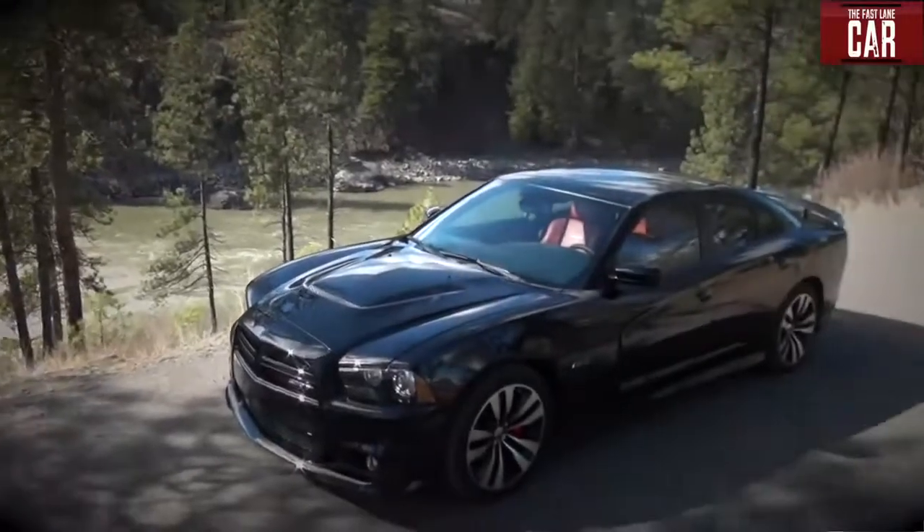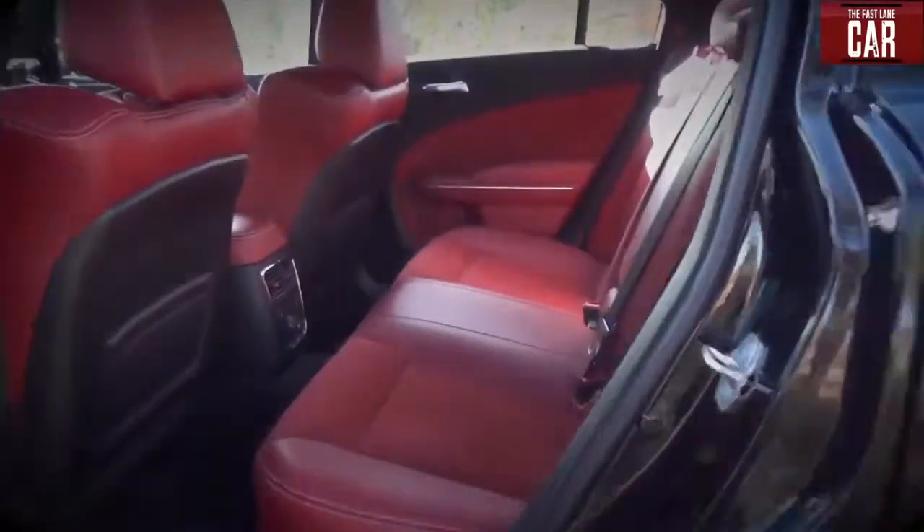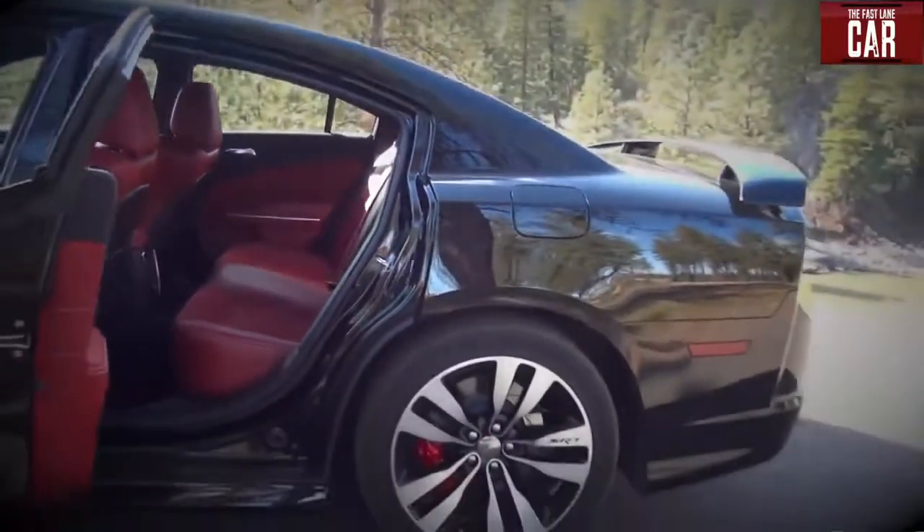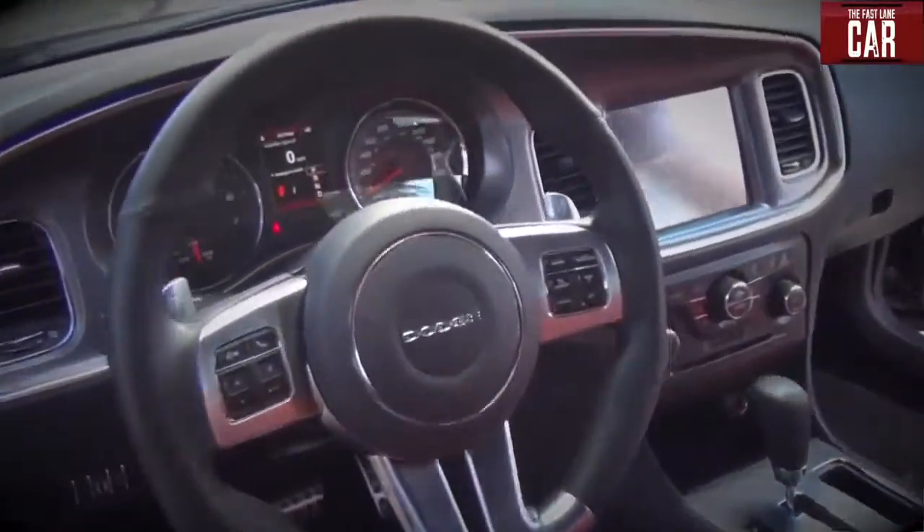At first glance from the front, it looks like a two-door, but in fact it does have four doors and room for five inside with plenty of trunk space. It's probably the most useful muscle car-like design you could buy today.